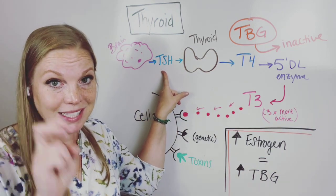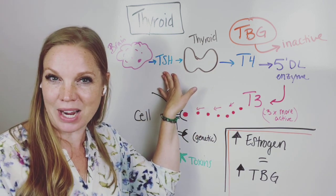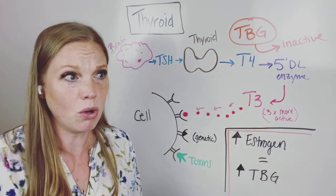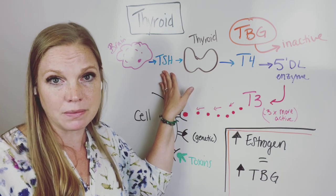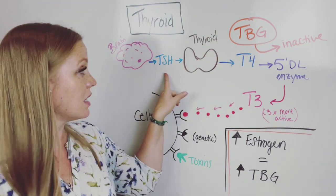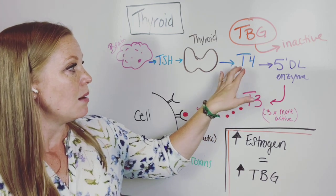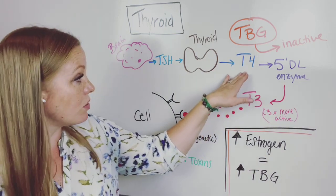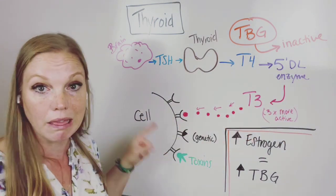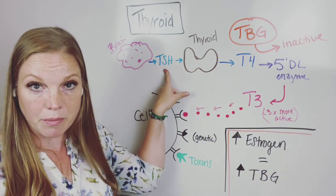Most people when they get their thyroid tested, all they're testing is TSH — they're not testing anything else in the chain. This number can come back fine: 'Oh your TSH is fine, I don't know why you feel like you have all these thyroid symptoms.' That's not good enough in my professional opinion, because this is just one number you're looking at. Your thyroid actually releases T4, which is a less active type of hormone, and that's the negative feedback signal to the brain. But there's this whole other chain of events that has to happen for your cells to actually get what they need.